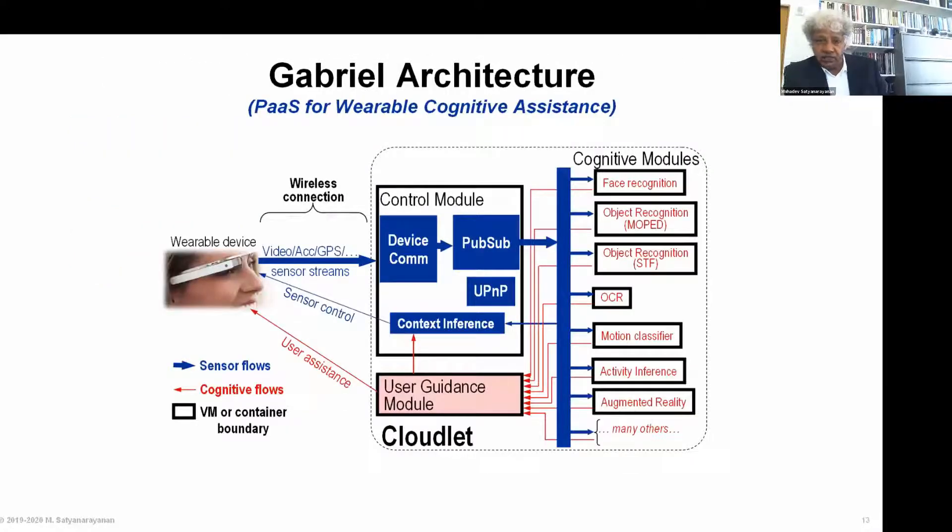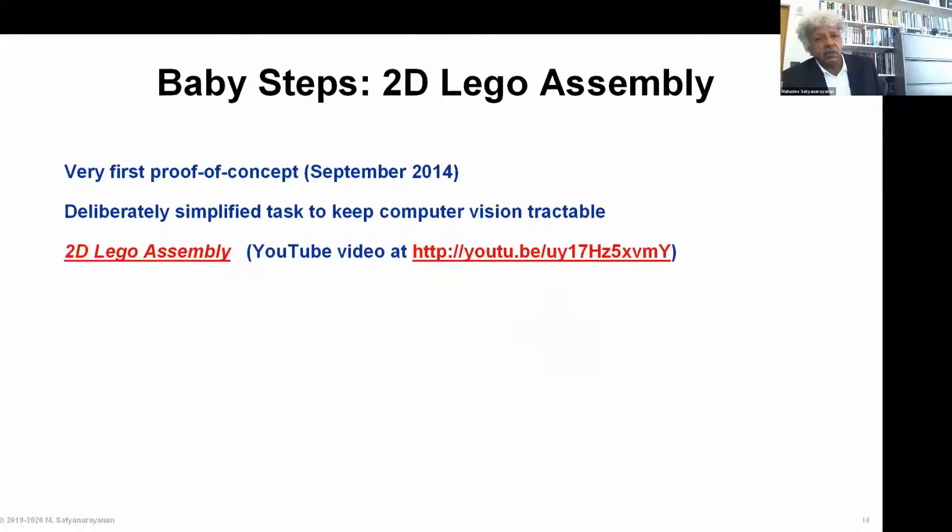Based on this philosophy, we created an open source platform called Gabriel — Gabriel is an angel. The basic idea in Gabriel is that you can add computer vision, machine learning-based speech recognition and language understanding, and so on as container-based modules into the system. The output of these is fed to a piece of code that understands the task — so it's task-specific, created differently for each task — and that is what gives you guidance relevant to the context. Based on this, we've built a number of applications.